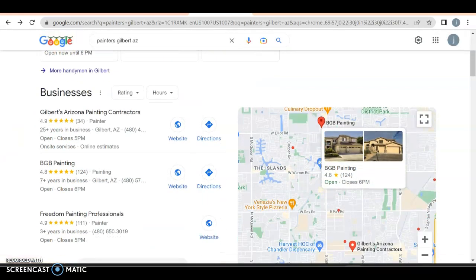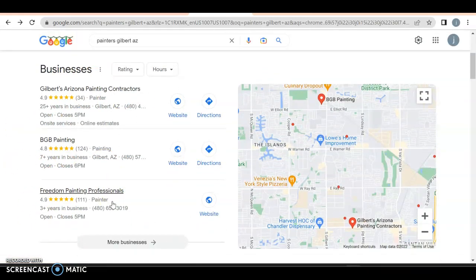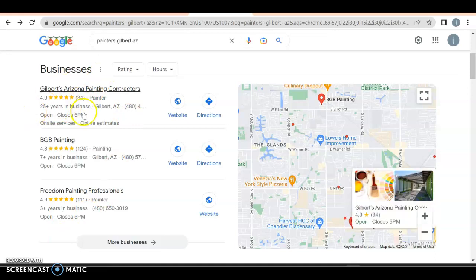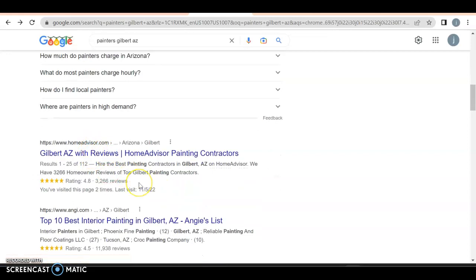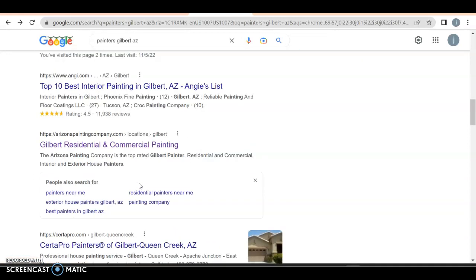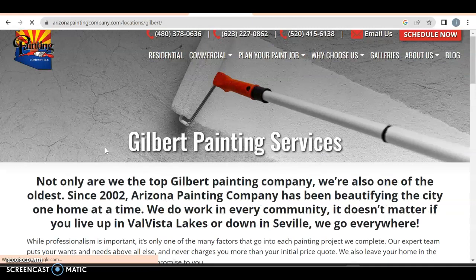Right off the bat, we got our Google Guarantee, which is good. We got all of these listings here, which is your GMB — Google My Business Profile. Very important to get in here because about 30 to 40% of all business owners will click on one of these. Then after that we have our organic search — anyone can rank here as long as you know what you're doing. We got Yelp, Home Advisor, and GR taking the top spots. Finally, we got Arizona Painting Company. This is actually a back page, not even their home page, because Arizona Painting is everywhere in Arizona. They have three separate phone numbers on top, plus email and schedule now. You don't want to have it where you have to click again — you just want to scroll over.